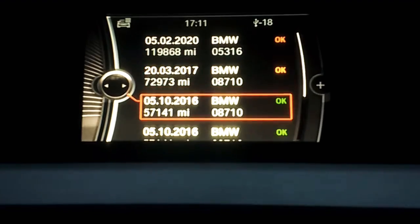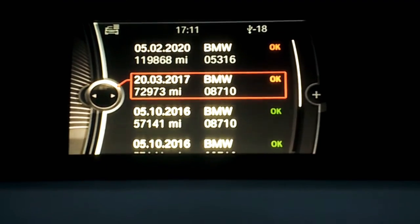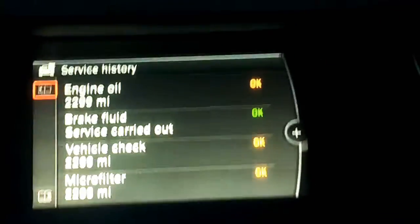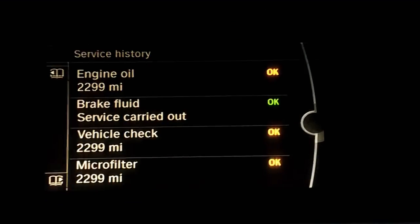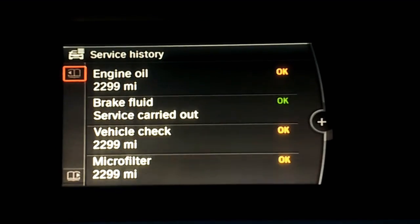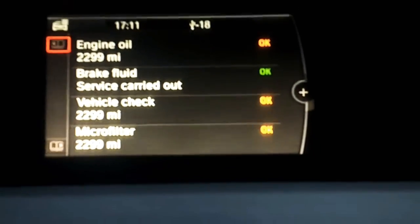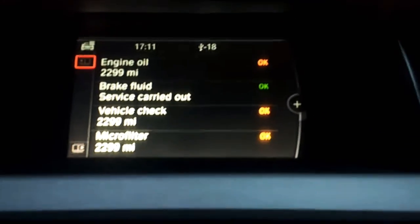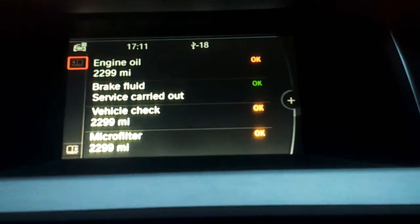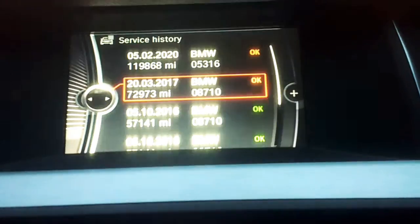Now, how do we know what work was done on these? All you do — for example, we'll take this one. So in 2017, if you want to find out, you press the toggle here and press it down, then it tells you all the work that was done on the car. It tells you that the microfiber filter, the engine oil, etc., and vehicle check was done. For example, the vehicle check was done 2,299 miles past the computer due date, and it's the same for the engine oil and the microfiber filter. It gives you a good idea of that.